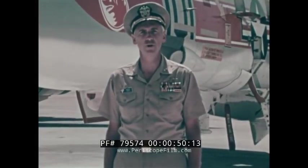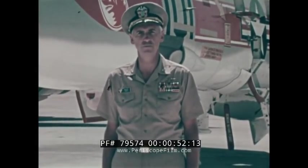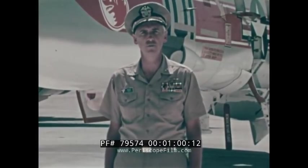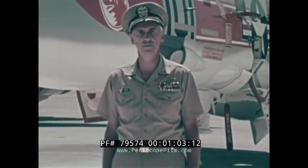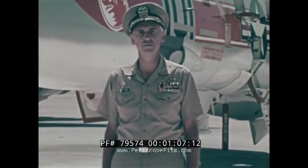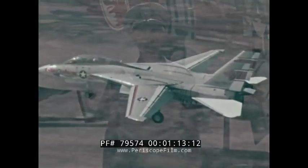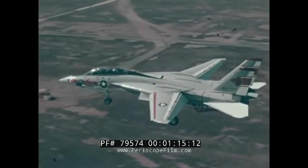The first two fleet F-14A fighter squadrons, VF-1 and VF-2, have begun independent squadron operation. At the same time, readiness squadron VF-124 is utilizing aircraft at about double its projected rate, getting twice as many flight hours per aircraft than expected for this time in the program. And all training flights are with full-up weapon systems.